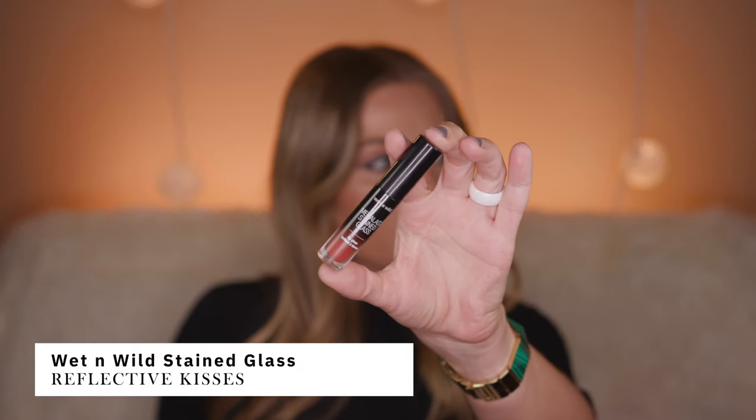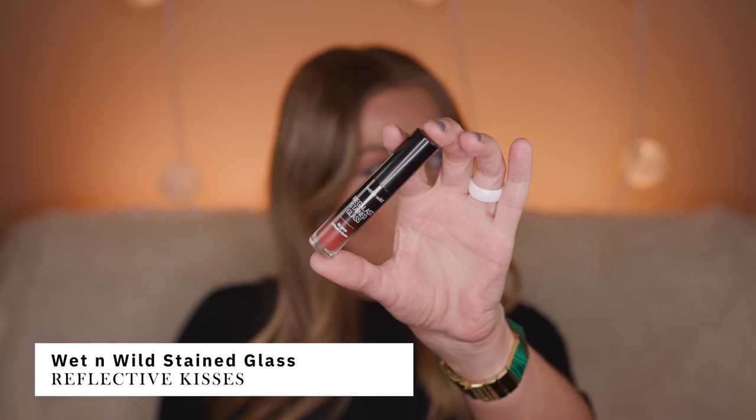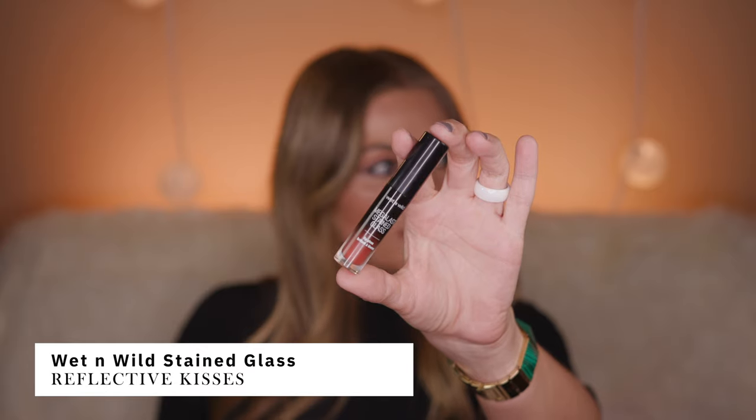This one from Wet n Wild is very affordable — it's the Mega Last Stained Glass in the color Reflective Kisses. I really love these lip glosses, they are amazing. This lip gloss lasts forever and looks absolutely beautiful for just a couple of dollars. The color is more on a red-brown, orangey side. The only thing I don't love is it goes a little patchy, but it's extremely comfortable — it feels like a very hydrating chapstick on my lips. I'm obsessed with these lip glosses.